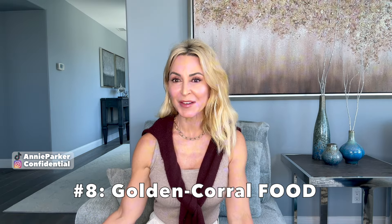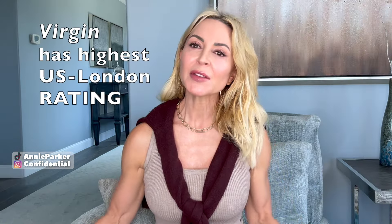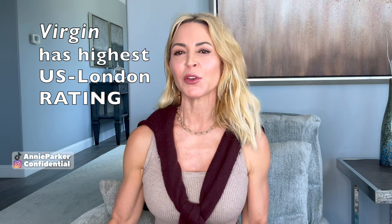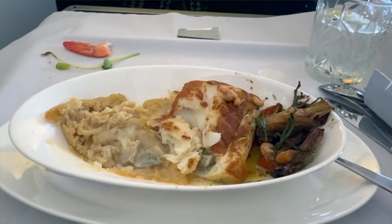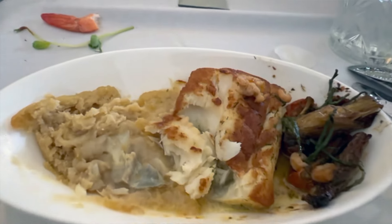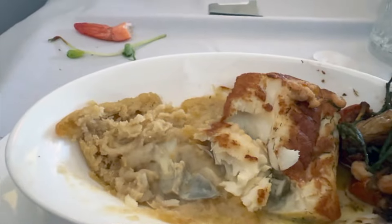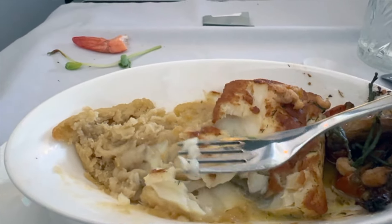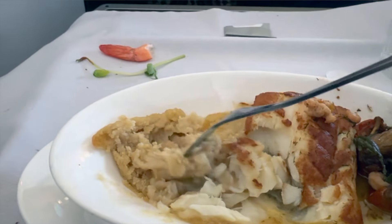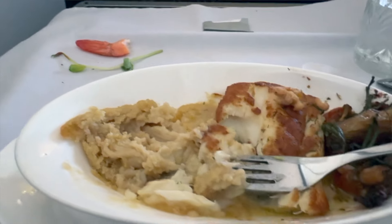Number eight: Golden Corral quality food. You kind of expect a bit more of an elevated food experience when you're traveling business or first class, and not so much here. I found it to be inexpensive and slopped together. The fish was way overdone and it kind of smelled. The mashed potatoes seemed to be instant mashed potatoes. Overall, it just felt like an inexpensive, here's-your-slop kind of presentation. They also don't put a white linen tablecloth down over your tray, which is what you would normally expect.